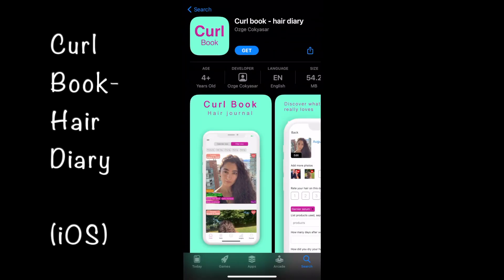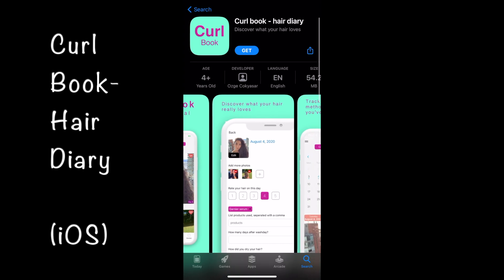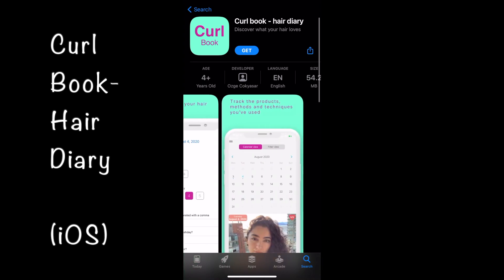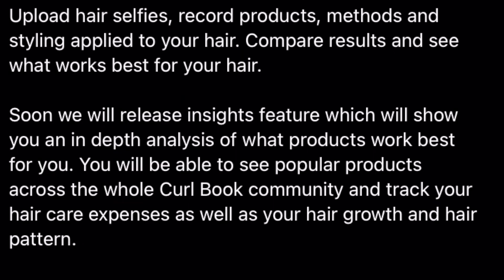The other one I saw is called Curlbook, and it lets you upload your hair selfies, record products, methods, and styling applications. Something I like from their description is that it helps you track your curly hair expenses — because some of us need to know. It also says it has a hair growth and hair pattern tracker. I thought those are kind of cool and wanted to share those with you.